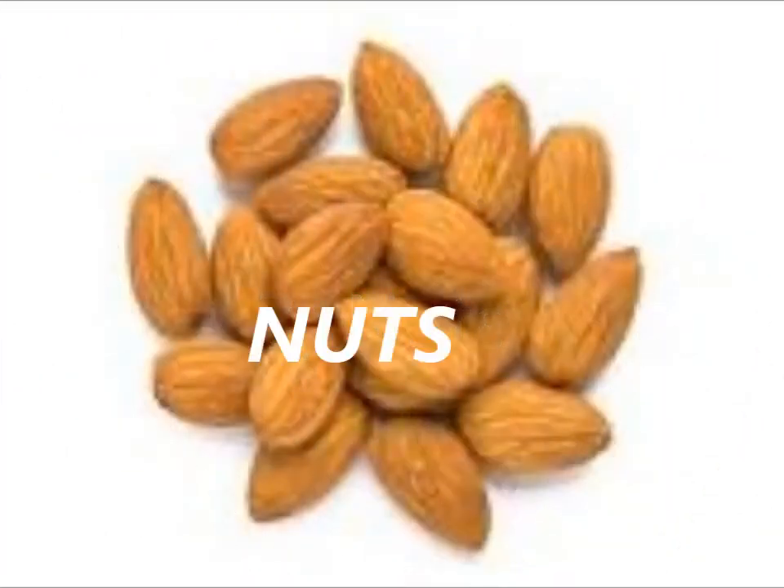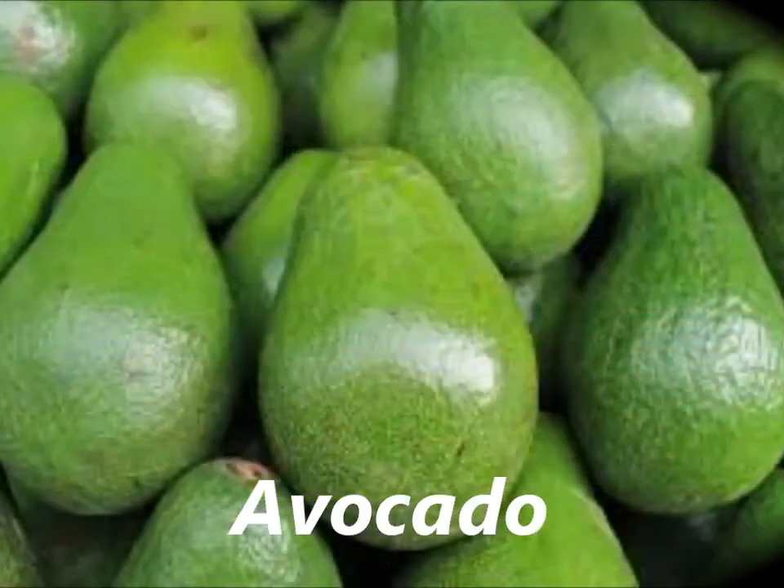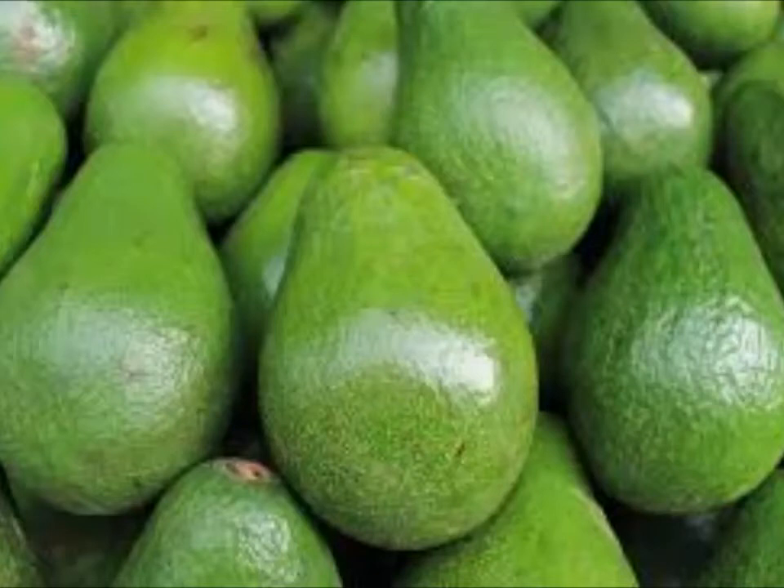Number 7: Nuts. Nuts are a great source of vitamin E, which may help repair skin tissue, retain skin moisture, and protect skin from damage. Number 6: Avocados. Avocados are high in inflammation-fighting fatty acids that promote smooth, supple skin. They also contain a variety of essential nutrients that may prevent the negative effects of aging, including vitamin A.